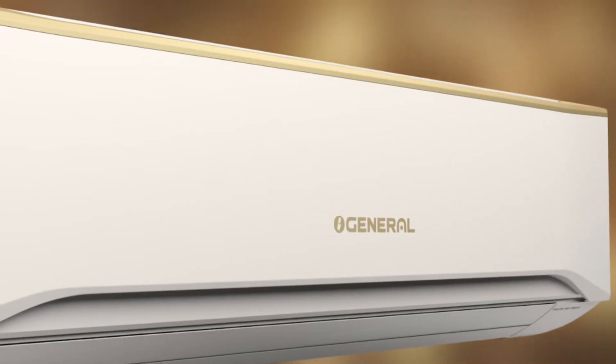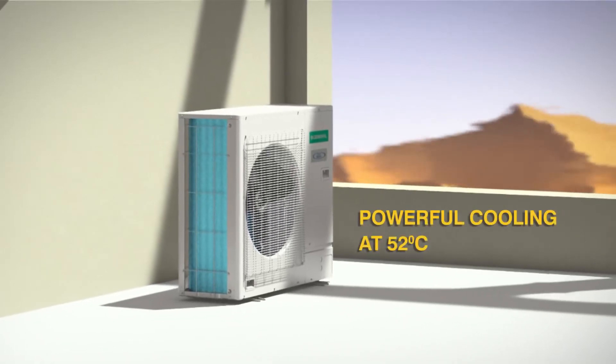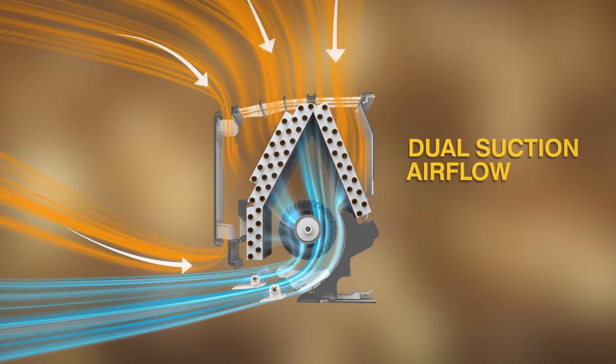When the Mercury rises, there's only one name you can trust. Even when it's 52 degrees outside, its powerful cooling with dual suction airflow design keeps you comfortable inside.